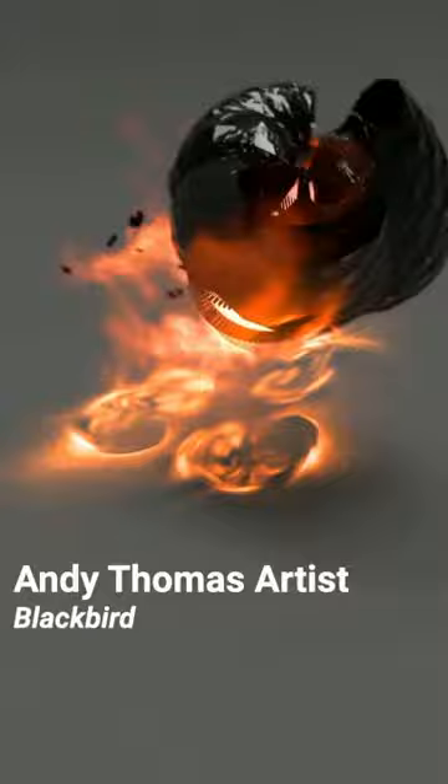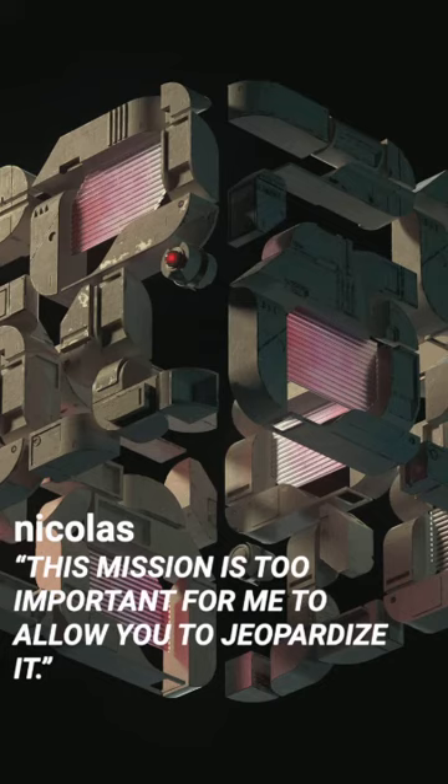Andy Thomas' works are inspired by the beauty of the wildest natural environments. Made with a combination of photography and 3D software, Blackbird is a symbolic representation of nature's collision with technology.